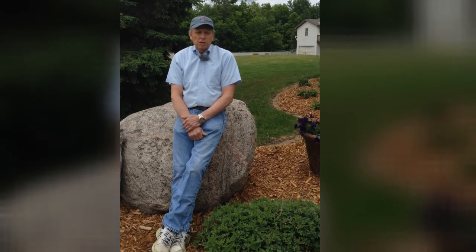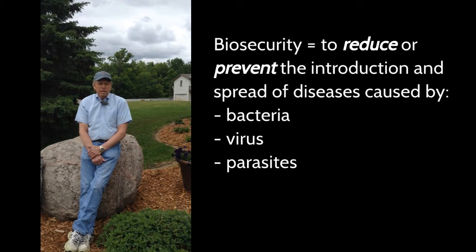Biosecurity sounds a little scary, but it's really not. It involves many things that you're already doing if you have pigeons in your loft. It really involves keeping the birds healthy — that means free of contagious disease, whether it be caused by bacteria, viruses, or parasites. If they're not healthy, your birds are not going to perform well or show well. It's very important that you maintain a loft and surroundings in such a way as to prevent anything from affecting their health. So that's what biosecurity is all about.